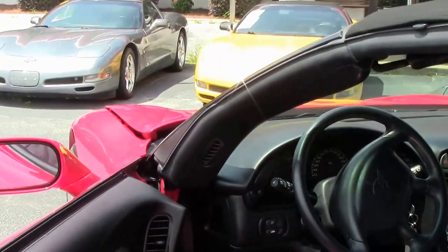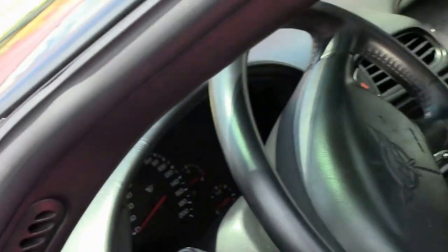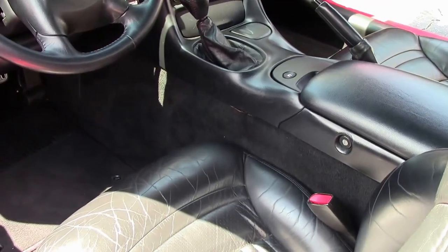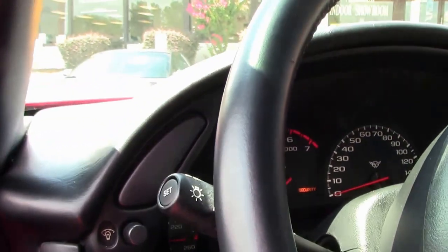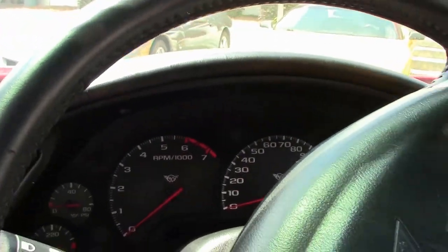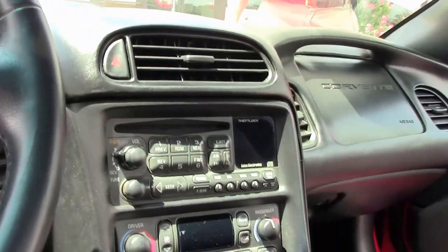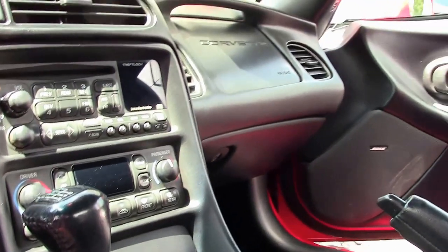As you can see, the interior is in great shape — normal, good condition. The passenger seat has not been sat in very much. The driver's seat has a little bit more normal wear and tear. Dash looks good, gauge clusters look normal. It has a Bose stereo, dual-zone electronic climate control, and dual power sport seats.